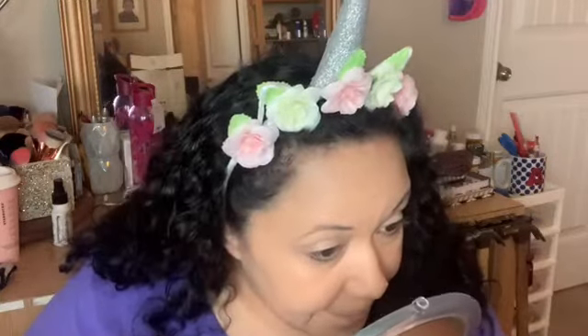Let me grab my mirror so I can see what's going on. Wow — it's covered! Those are my first impressions on the foundation. I'm going to go ahead and do my bronzer, blush, highlighter, and concealer off camera, then I'll come back when we get into the eyeshadow.